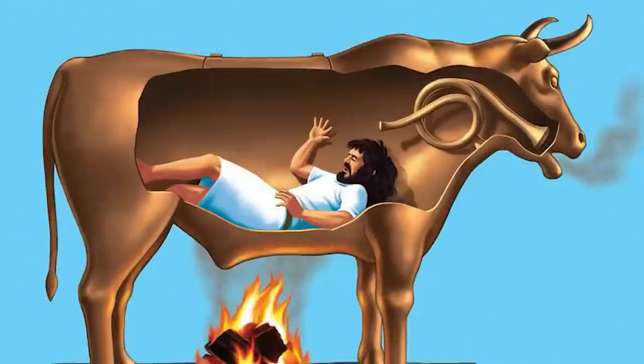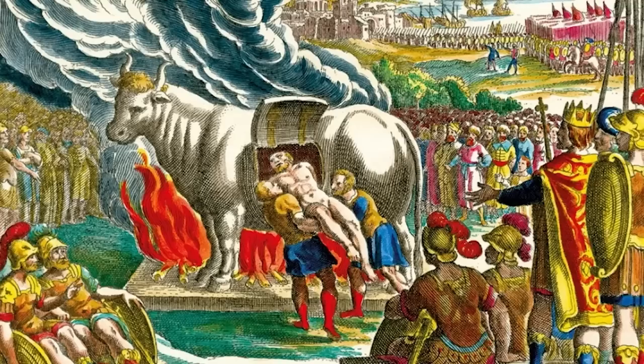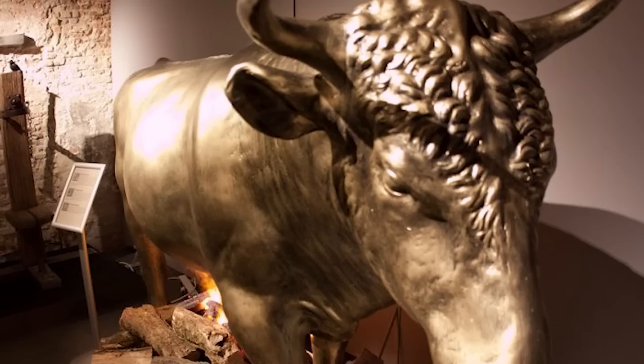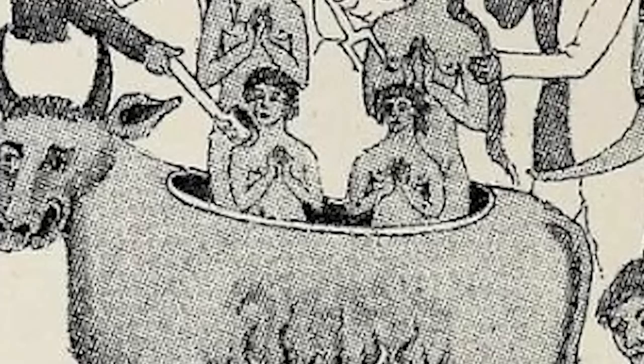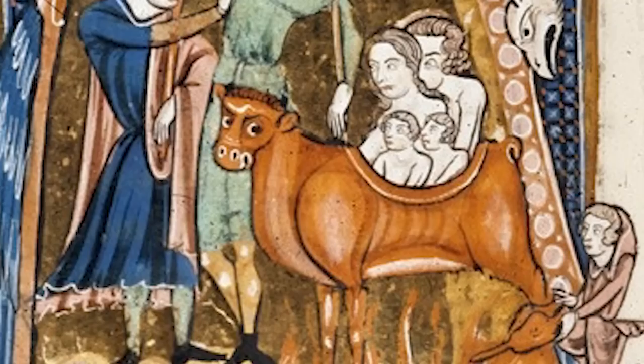Number 6: Brazen Bull. The Brazen Bull, also known as the Bronze Bull or Bull of Phalaris, was a torture and execution device designed in ancient Greece. According to Diodorus Siculus, Perilaus of Athens invented and proposed it to Phalaris, the tyrant of Acragas, Sicily, as a new means of executing criminals. The bull was said to be hollow and made entirely of bronze with a door in one side. The condemned were locked inside, and a fire was set beneath it, heating the metal until the person inside was roasted to death. The head of the bull was designed with a system of tubes so that the prisoner's screams were converted into sounds like the bellowing of an infuriated bull.